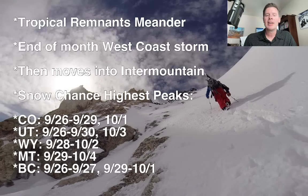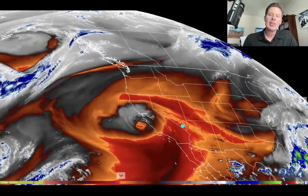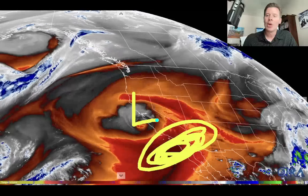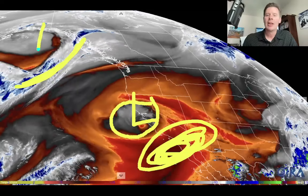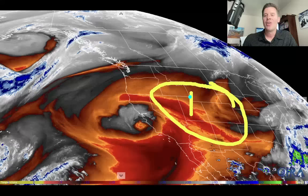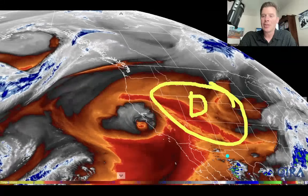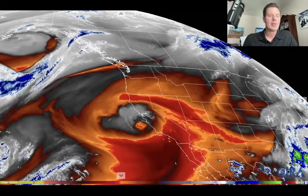Let me briefly take you to the water vapor satellite imagery. This is current. When you're looking at this, you're looking at moisture in the mid-levels of the atmosphere. All of this orange and red stuff is all dry air. There's our remnant low and you can see some of the whites — that's going to be your moisture. Look at all of this dry air across the Intermountain West — that is really dry, and that's why the weather is so nice in Colorado, Utah, Wyoming, Idaho, Montana. It's just high and dry in most of those areas.